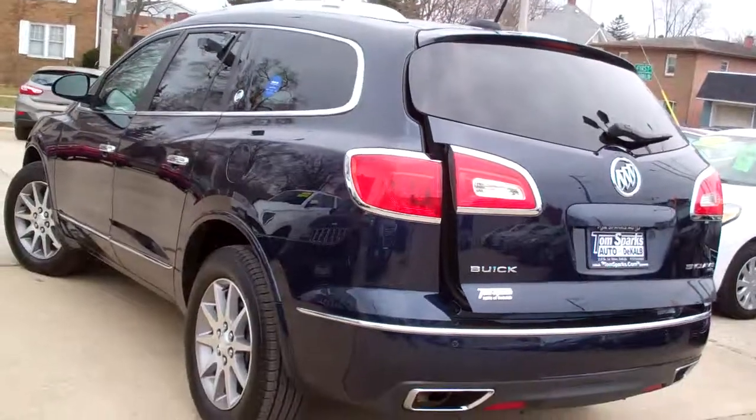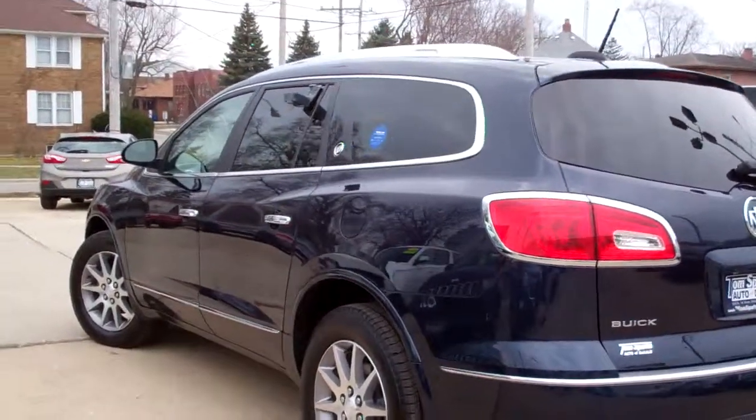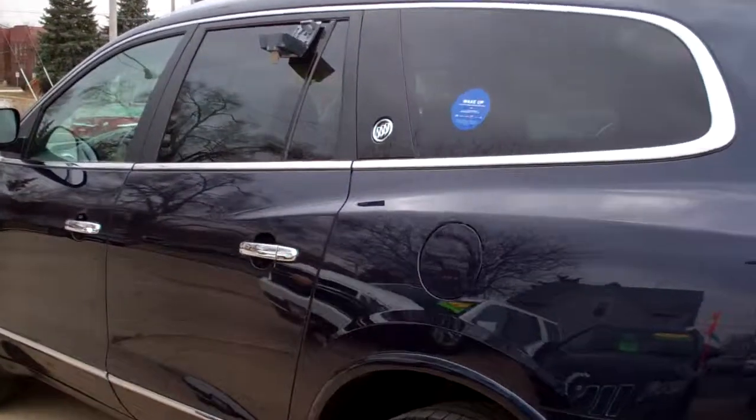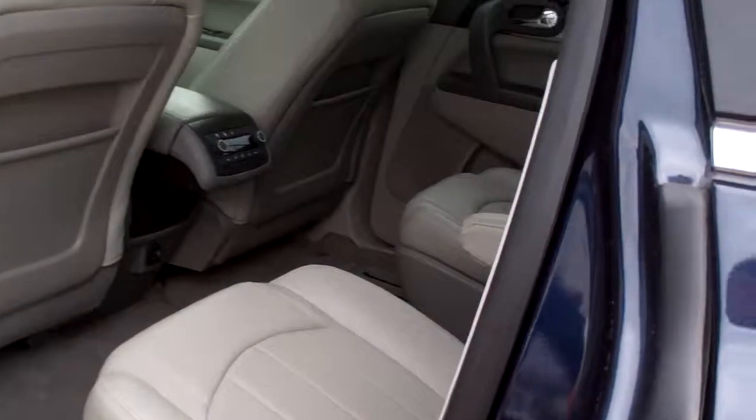Six cylinder, one owner, clean AutoCheck — it's all set, ready to go. We've checked it out in service and it's got factory warranty left on it. You can buy this car with confidence.